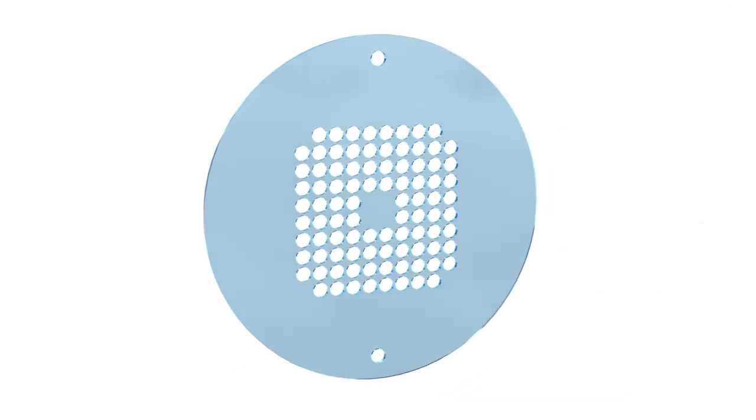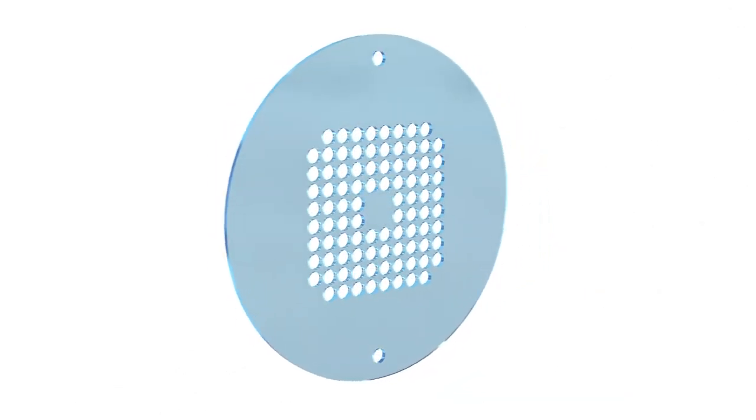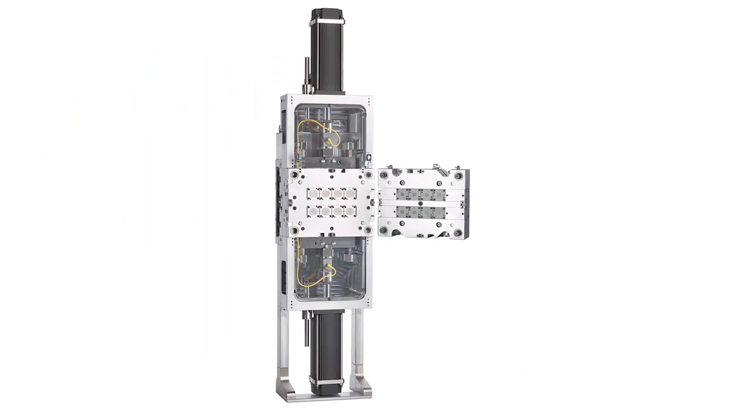The part is a medical diagnostic array. It's a pretty small part — 0.5 grams part weight and 0.5 millimeter thick, basically a little bigger than a quarter. The customer is molding this part today in a two-cavity system, but they're struggling quite a bit: high scrap rate, high injection pressure, a lot of warpage issues, a lot of part quality issues. The challenge we took on is to increase the cavitation and improve the part quality.